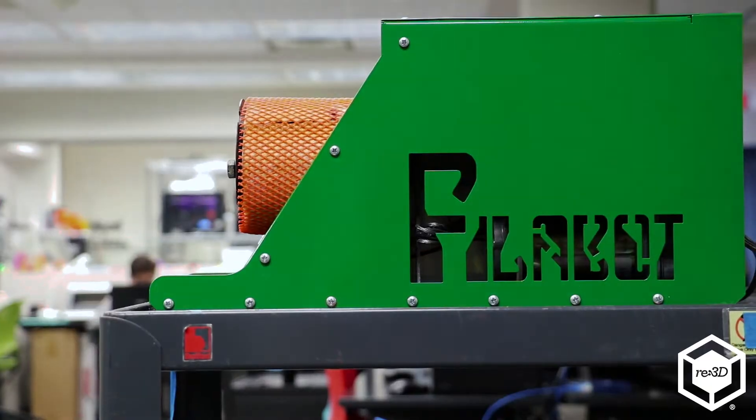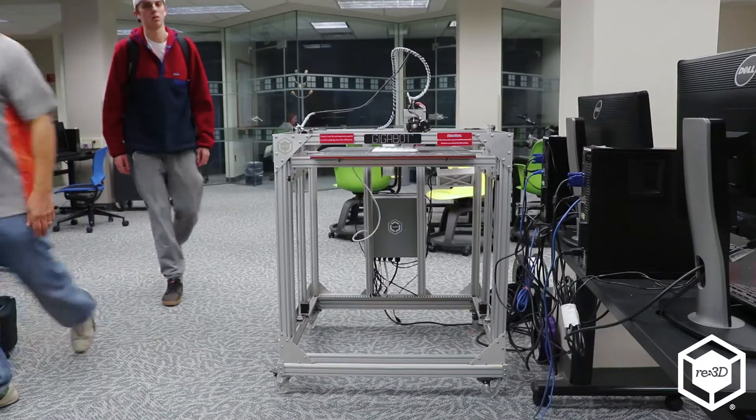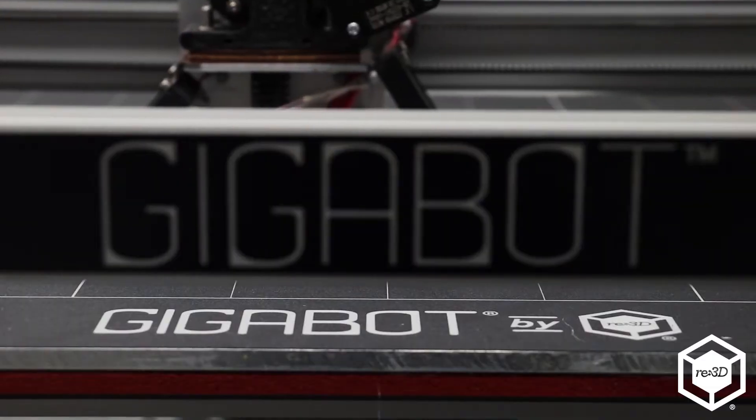We're probably close to 30 machines that we have of all different varieties. With 3D printing, you're limited by your build plate, and the Gigabot was much, much larger than anyone out there. We can do many prints, a large variety of prints on it. If things can't be scaled on other machines, we build them on there. It is our workhorse.